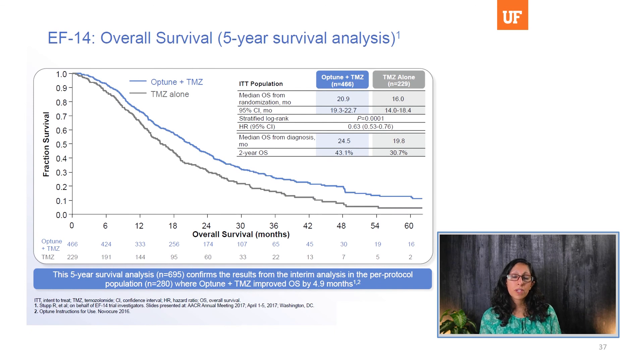New standard of care for GBM now includes tumor treating fields, or Optune. A study demonstrated that in the adjuvant setting, when adding the Optune device during temozolomide cycles, survival was further improved. Median overall survival from randomization was 20.9 months in the combination group versus 16 months in the TMZ-alone group. This is now part of standard care and FDA approved for newly diagnosed GBM, though there is some controversy about the validity of these results due to the lack of a sham arm in the study.